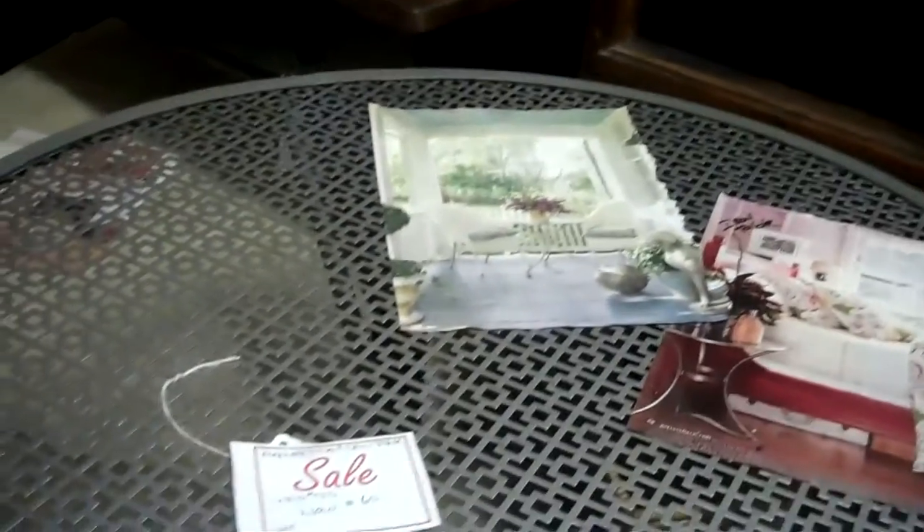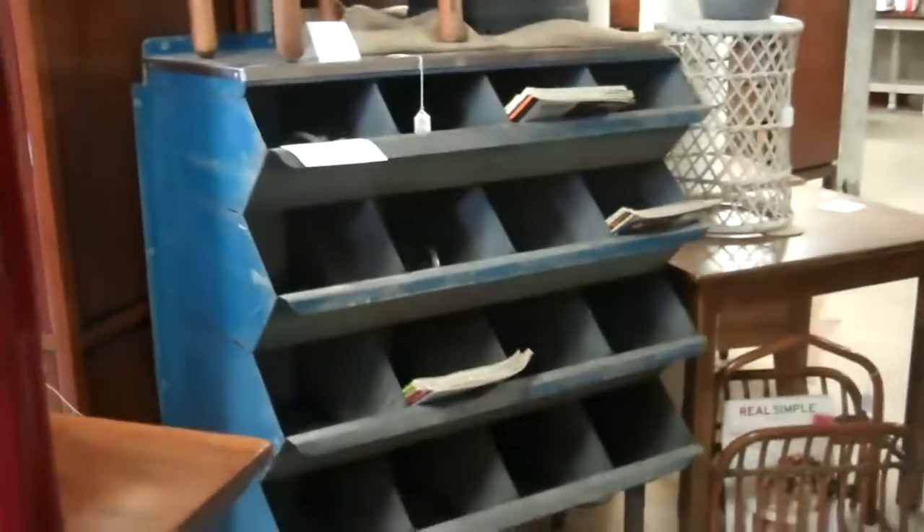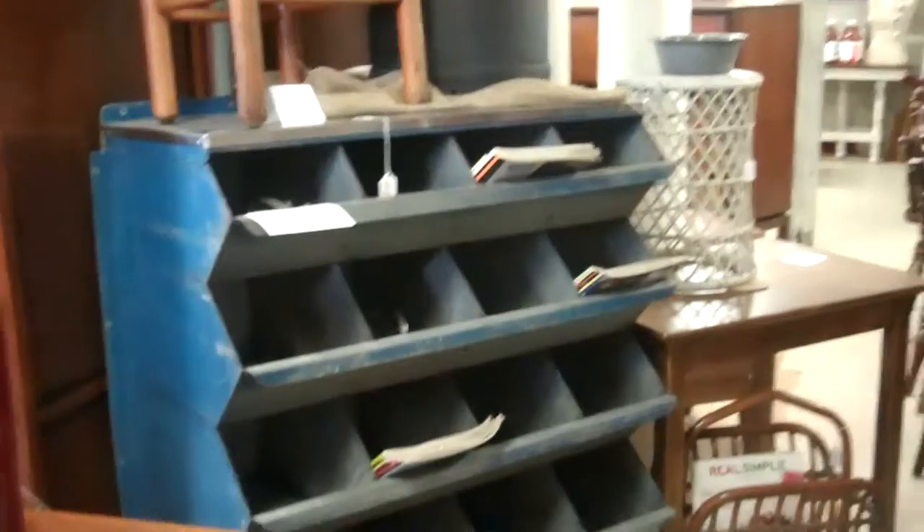Sometimes you think dressers are only for the bedroom — it's just not so. We have an old industrial metal bin. Mixing industrial pieces is very, very hip right now.